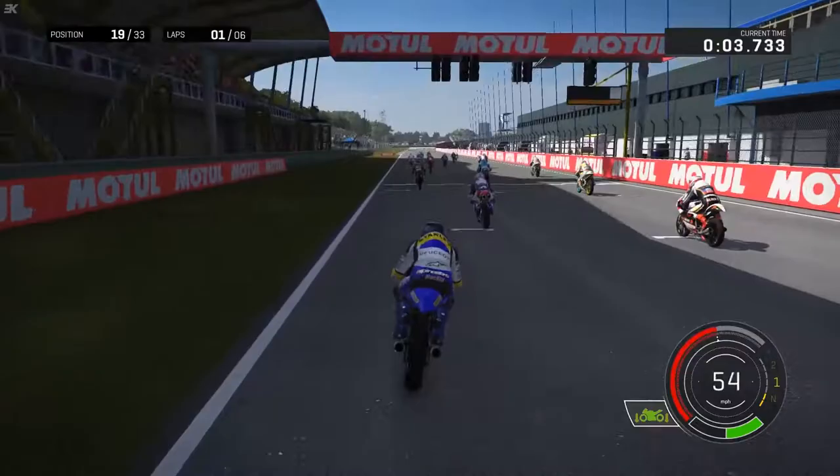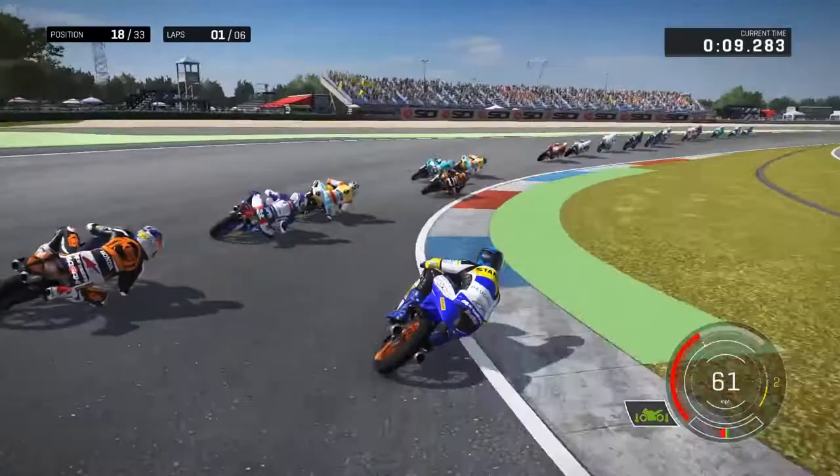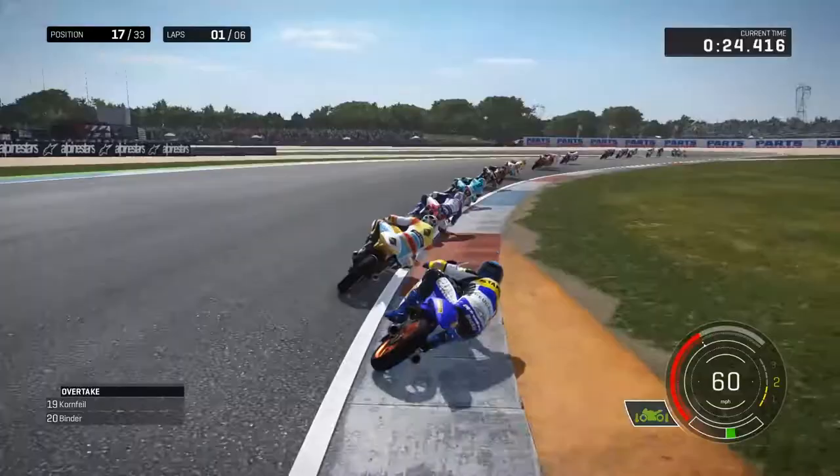We've got a decent start and immediately move to the inside. Someone's got a slow start in front - up into 18th. We've got a governor's braking zone, bite towards the apex, and I'll make another position - up into 17th. Very good start here on the Peugeot, and we're going to be diving it down the inside here, as this first sector is our sector with these slow corners.